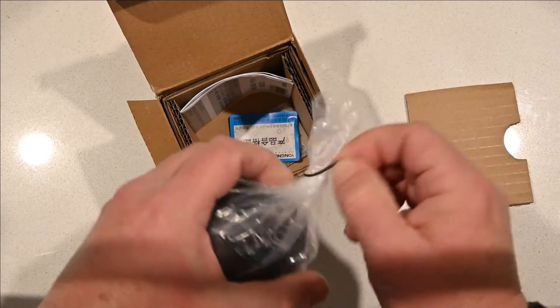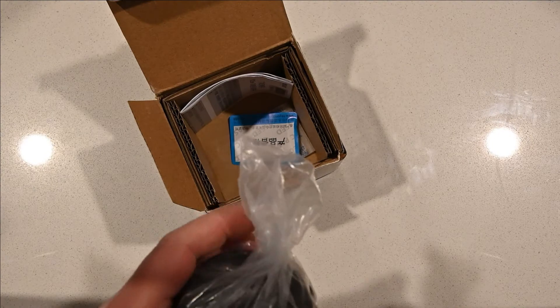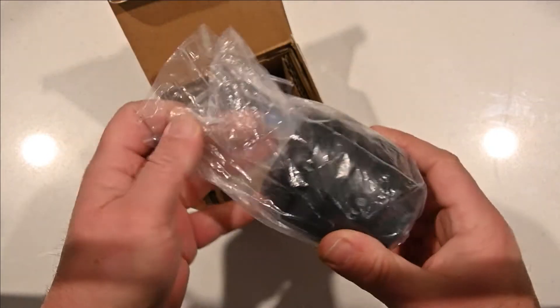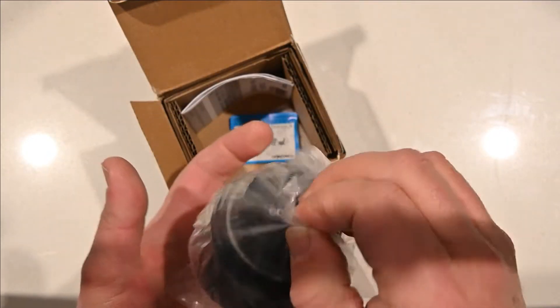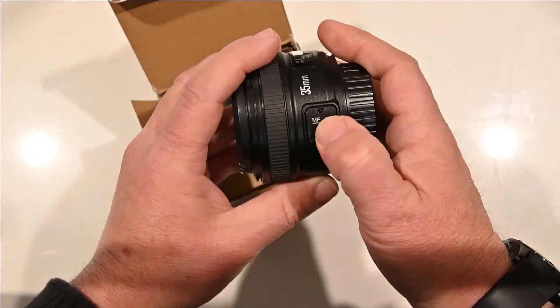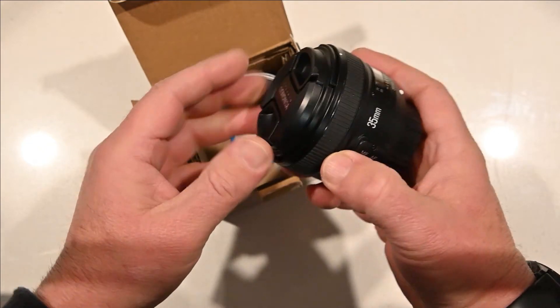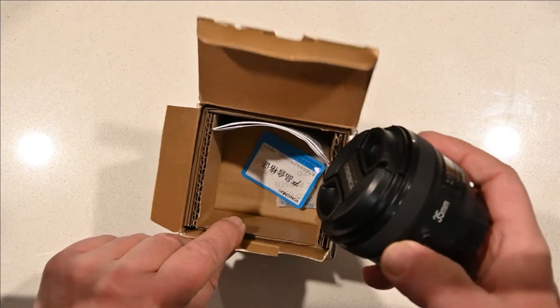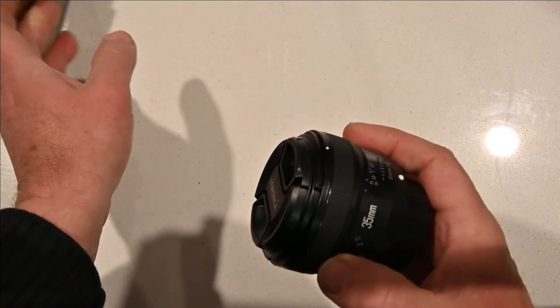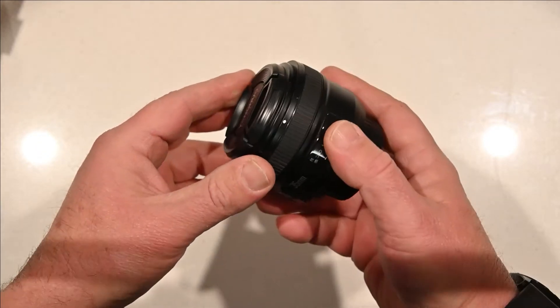But this actually shipped from Germany, so I had a little bit more confidence when I saw where it was shipping from. And what's turned up is a surprisingly weighty autofocus lens, 35mm set focal length, with a warranty — I'm not quite sure how I'd get that, but very impressive.